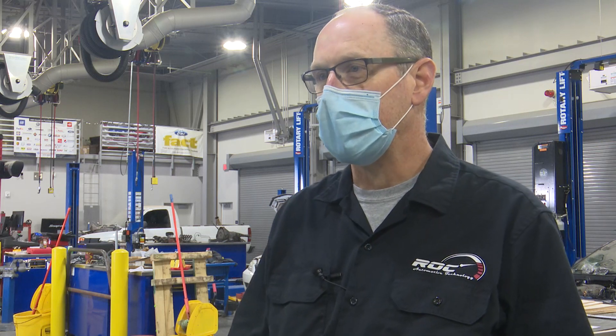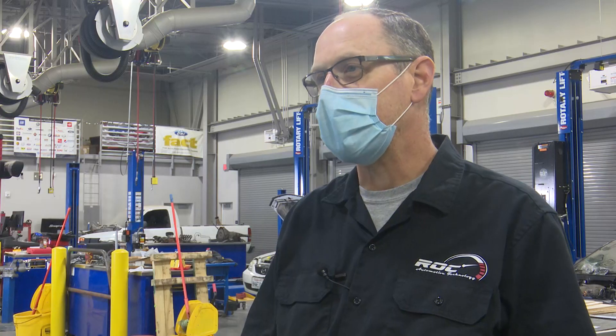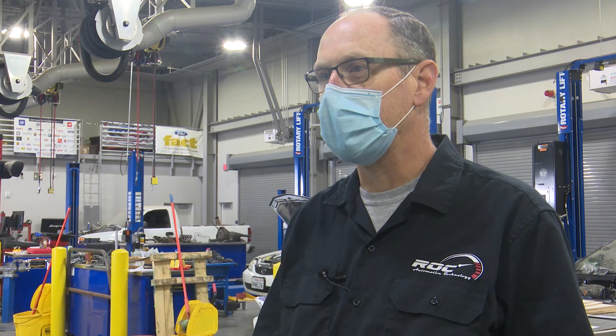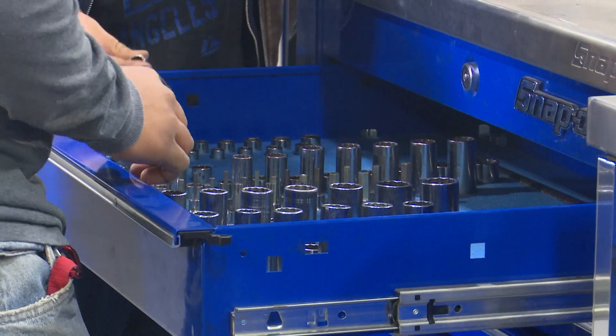We're also articulated with Bakersfield College for Automotive V10 and V11. So if a student leaves here and continues their education at Bakersfield College, they don't have to take those. The safety class, Automotive V10, and Basic Automotive V11 are the curriculum that we teach here — we actually use Bakersfield College as curriculum.